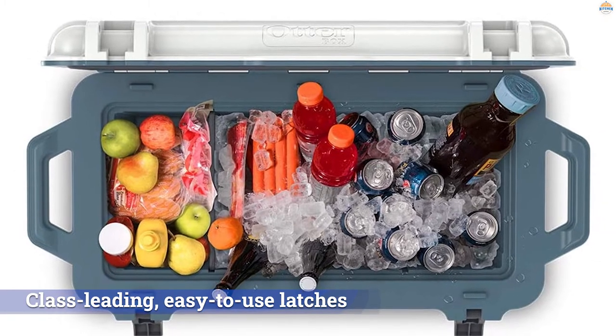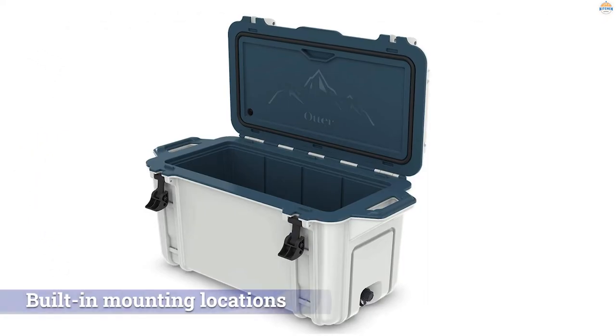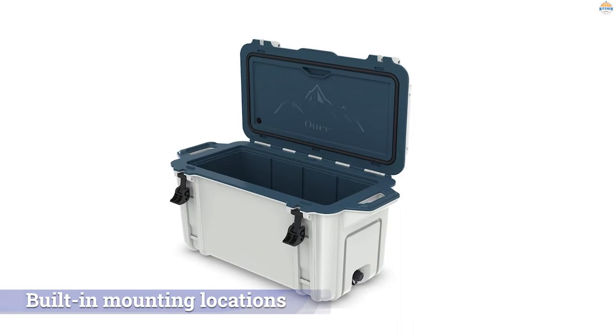We also love the Venture's functional built-in mounting locations for accessories including cup holders, side tables, and cutting boards. Altogether, we think the Venture is one of the best-designed premium ice chests on the market.